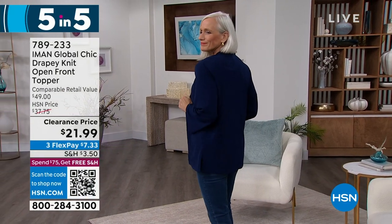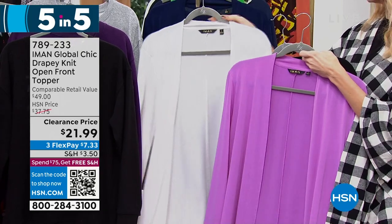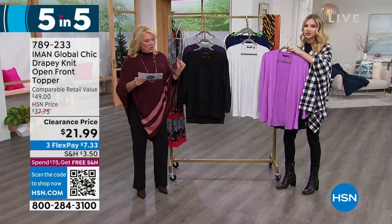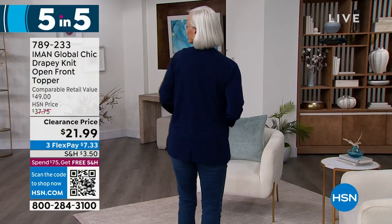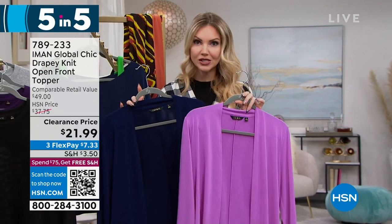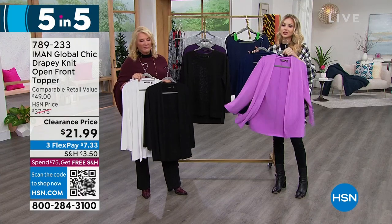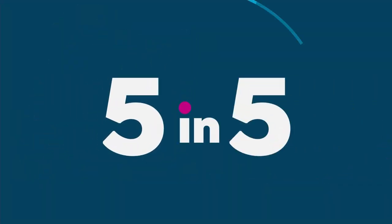The drapey knit open front topper — another customer pick. We have black, cream, navy, and a little bit of orchid left — only 30 in the orchid. Your best bets are black, navy, and cream. 29 inches long, extra small to 3X, poly span, machine wash, tumble dry. I love a great little topper — it's just so easy, it pulls an outfit together, nice to have something to cover up your arms and shoulders. Not heavy at all, so perfect for layering now and going into the warmer months over tank tops and spring dresses. It's under $22. Five items in five minutes — we did it! Really limited though — go to .com and order now.